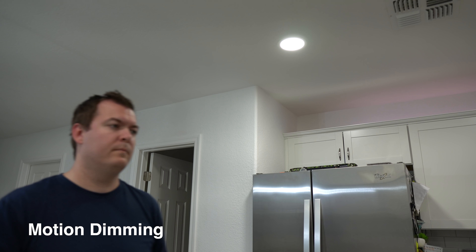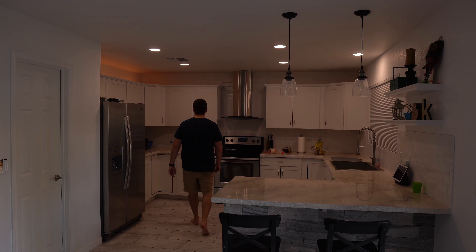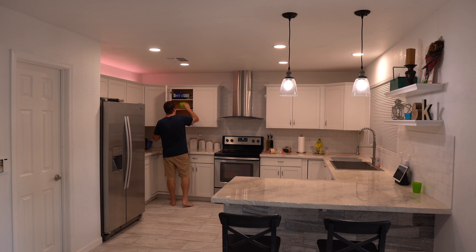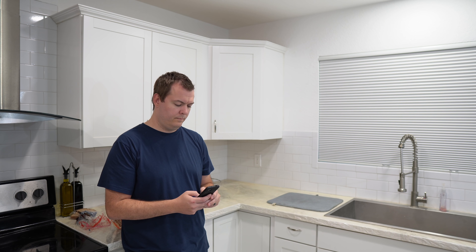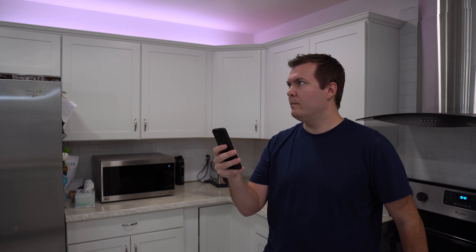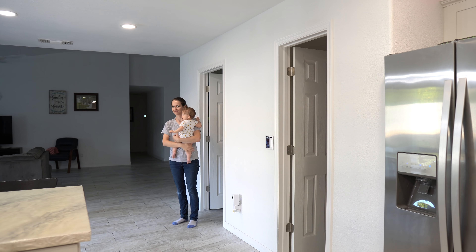Having the lights turn on to full brightness instantly from a motion sensor can be hard on the eyes if it's really dark — having the lights quickly fade up in brightness is much better. This really comes in handy when motion turns off the lights too. When there isn't motion, instead of instantly turning off the lights and leaving you in the dark, slowly fade them off. That way, if you're still in the room, you can wave your hand and keep the lights on.